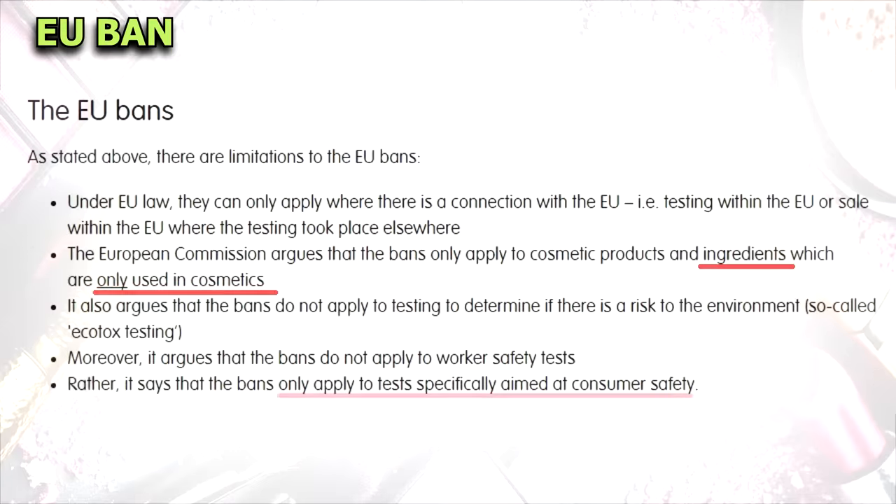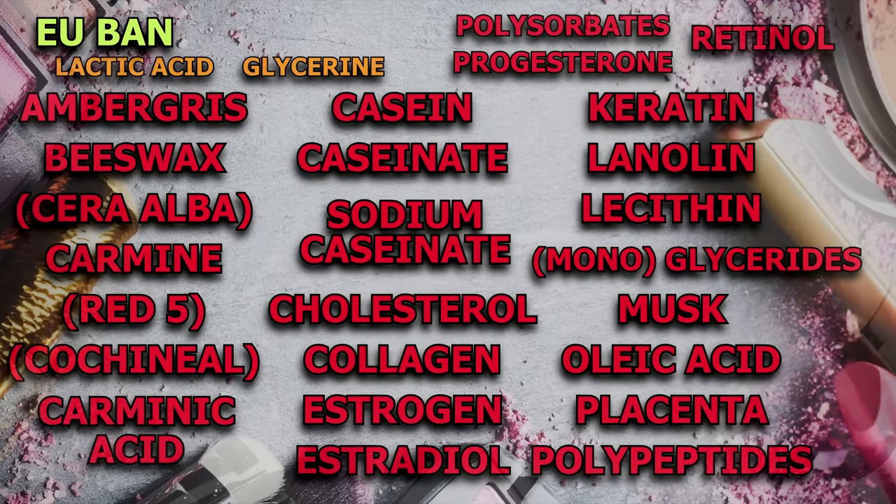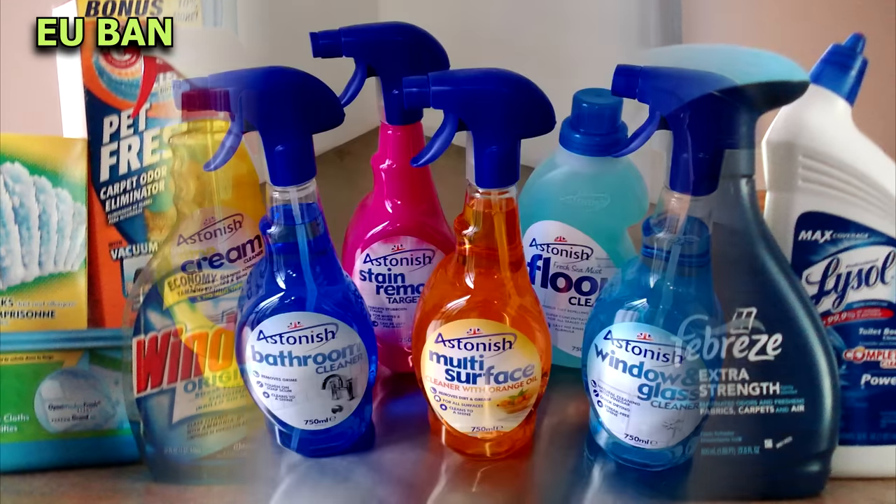It only covers consumer safety tests, meaning that they can still test ingredients on animals to determine if there's a risk for the environment or workers' safety. Unethical international companies can still test products and ingredients in other parts of the world. And keep in mind that regardless of the ban, companies still use animal-derived ingredients in many of their products. The ban also doesn't cover household products, so you will still need to find vegan alternatives for those.